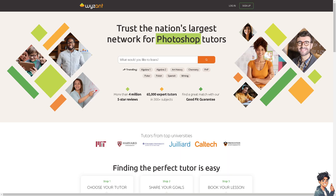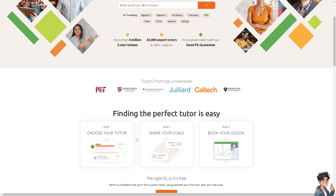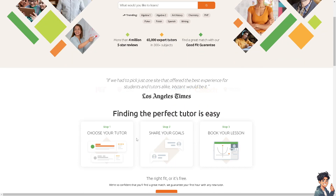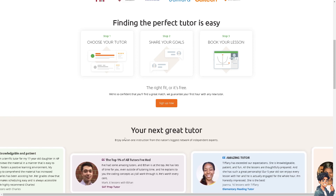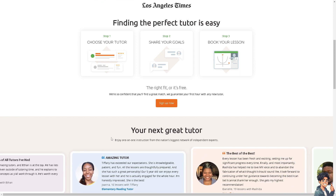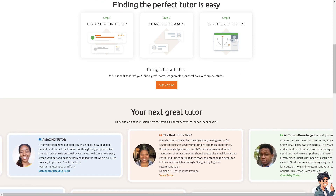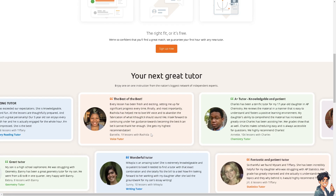Once you've decided on a platform, make sure you have a stable internet connection, a good quality computer and webcam, and create a quiet, well-lit, distraction-free workspace. Establish and stick to a regular tutoring schedule, get feedback, and continually improve your teaching methods and subject knowledge. These platforms offer flexible opportunities for online tutoring, allowing you to work from home and earn a steady income while helping students succeed. Thank you so much for watching — we'll see you in our next video.